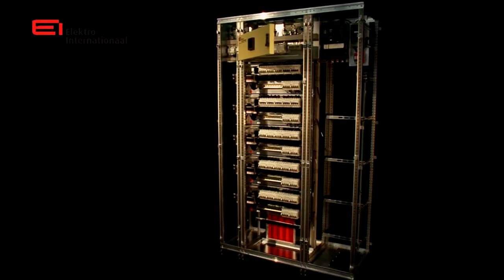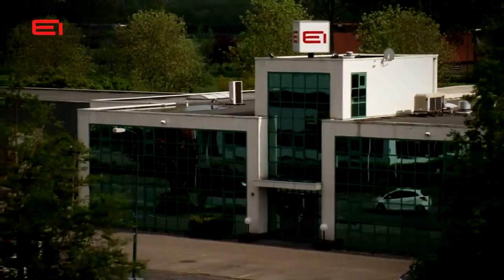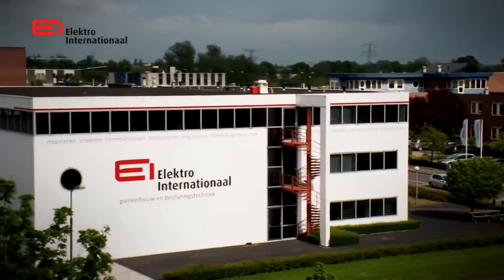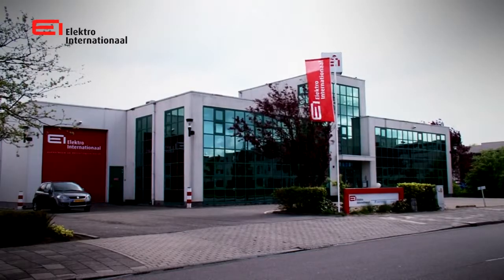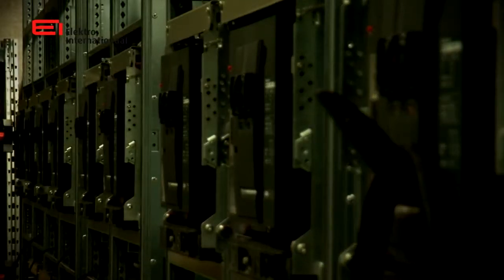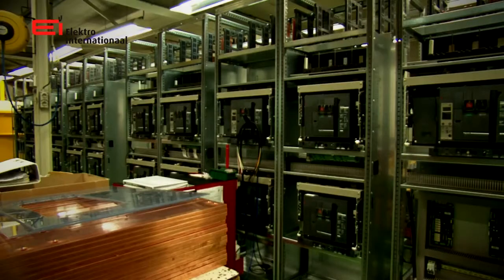Electro International developed a system based on this market demand: the EIPDU system. The Electro International company, based in the center of the Netherlands, has been known as a technical supplier of electrical distribution systems and control panels for more than 30 years. The company designs and produces systems for a host of very different projects for both the domestic and the international market.